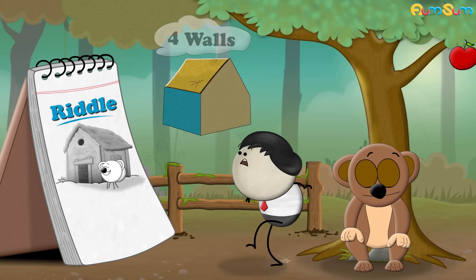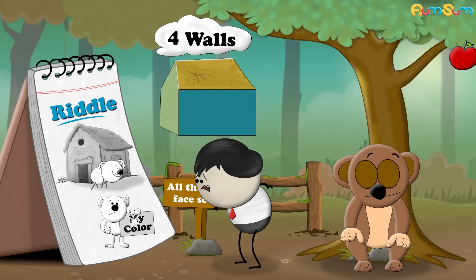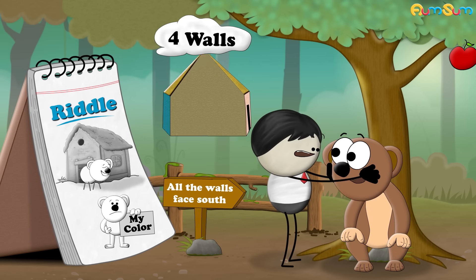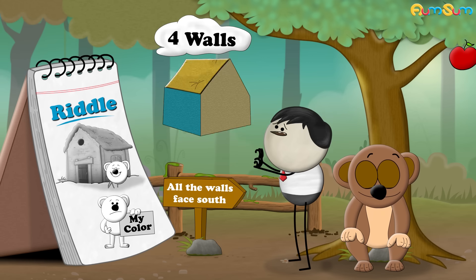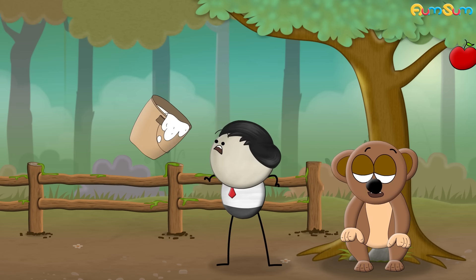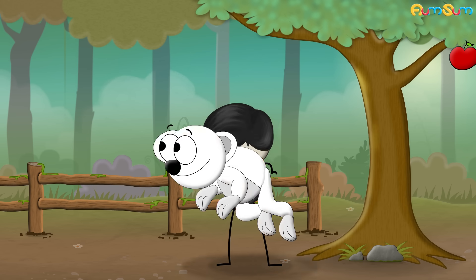A bear walks around a house that has four walls. All the walls face south. Can you guess the color of the bear? What kind of question is that? How is the color of a bear linked to a house? Think. I have no idea, man. The color of the bear is white. Confused? Obviously!